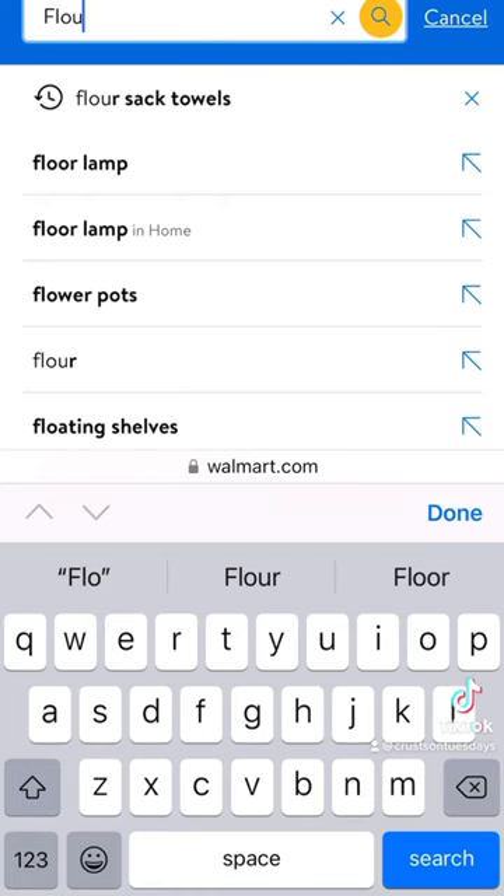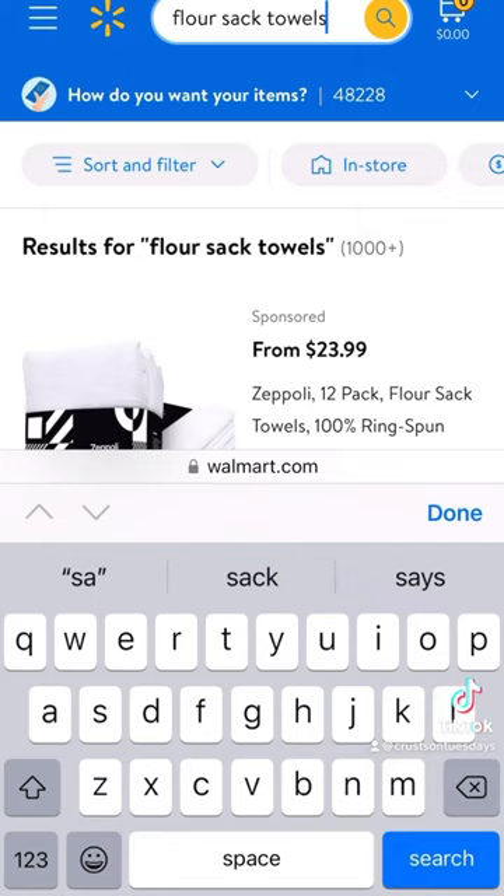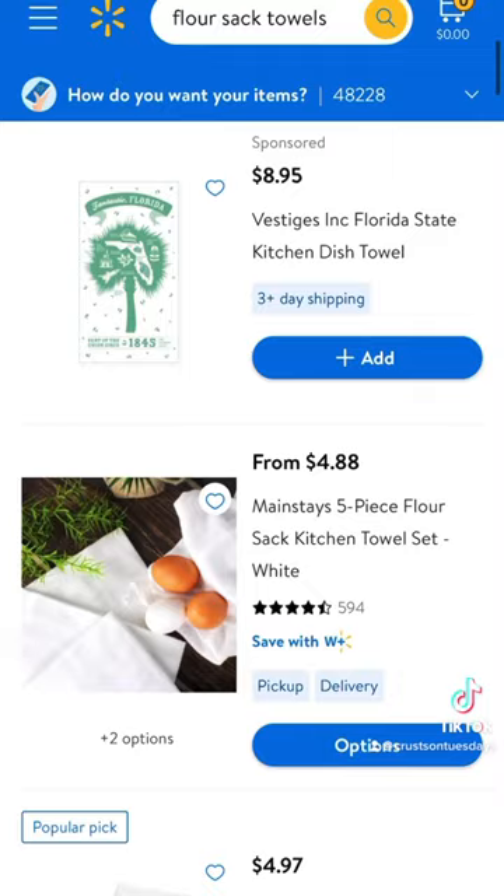I don't think they deliver the 5-pack, but the 10 and 20-pack I've had both delivered to my house. I prefer the Mainstays brand, which is right here. You can also get flour sack towels most places, like in the kitchen section, or on Amazon or Aldi even. Just want to make sure they're cotton.